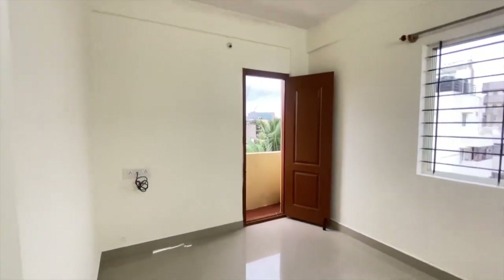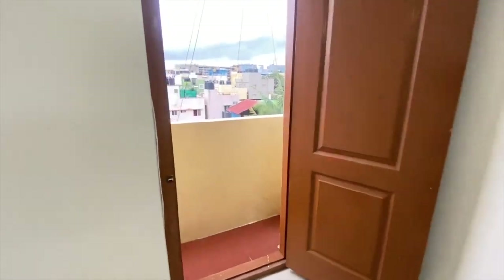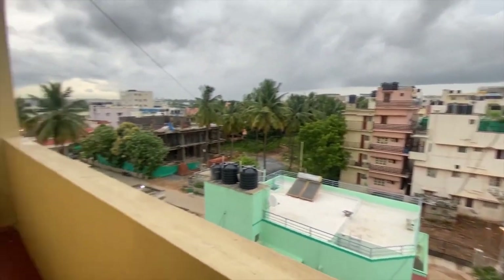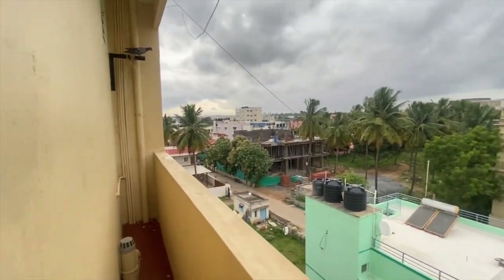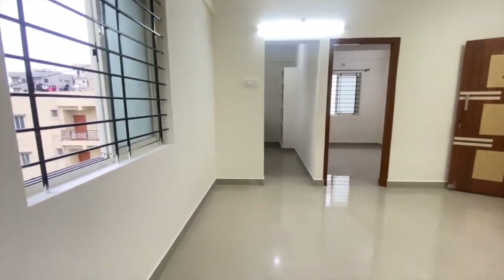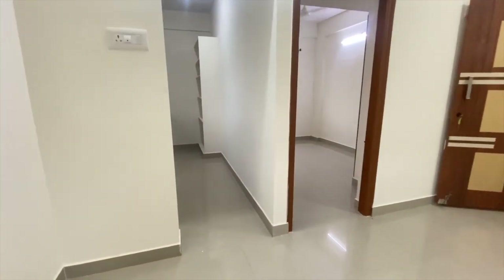This is the hall, which is well-lit from all sides. This is the balcony — it's not a very spacious balcony, but it's a normal balcony where people can dry their clothes.